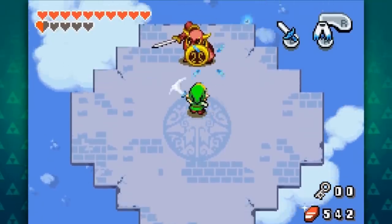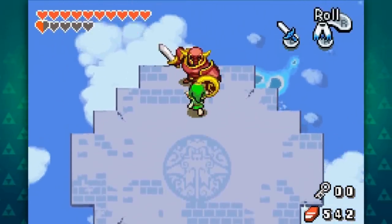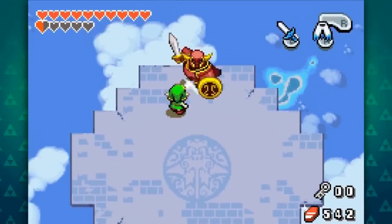Not only this, but the Minish Cap's incredible mini-boss theme is actually the very same tune used as the boss theme in the Japanese release of Adventure of Link.